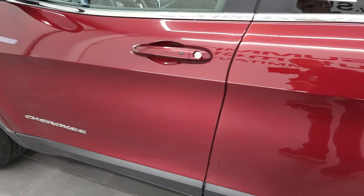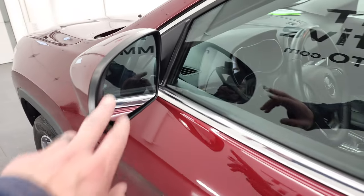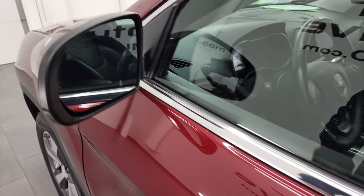Down the rest of the side, the doors look really good. It does come with blind spot monitoring, built-in directional signals, and these mirrors are heated.